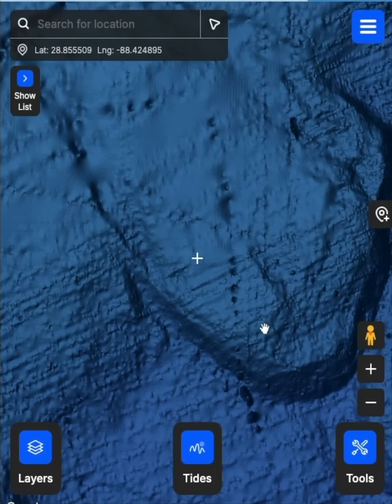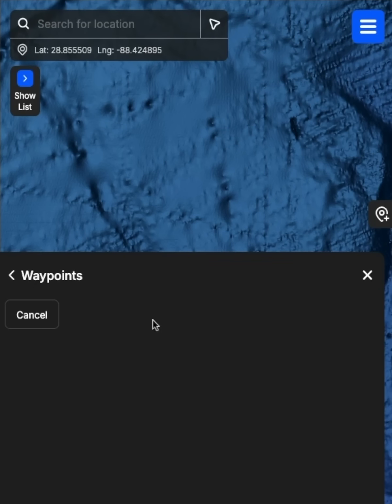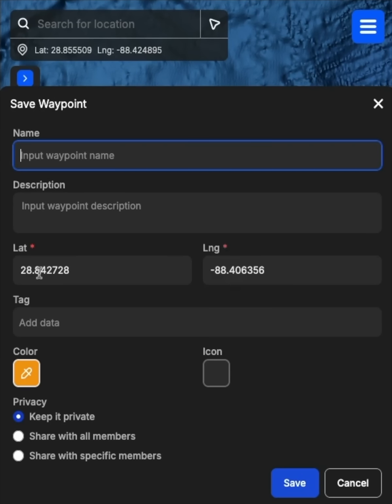Let's just say you wanted to mark this — there's clearly a massive ledge and some structure here. I just go to tools, then waypoints, then new, and I can drop this pen anywhere. Let's say I wanted to put it right there in that spot. Boom, I got the GPS spot. I can go put a note in there, I can keep it private, or share it with a specific member or all members if I want to.